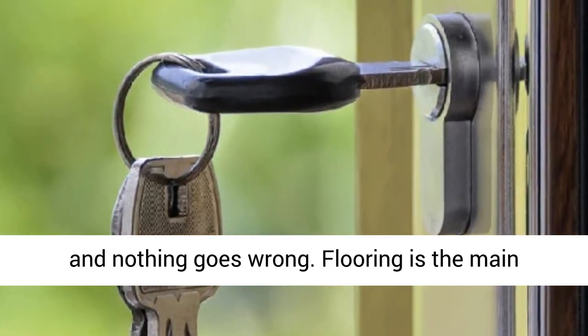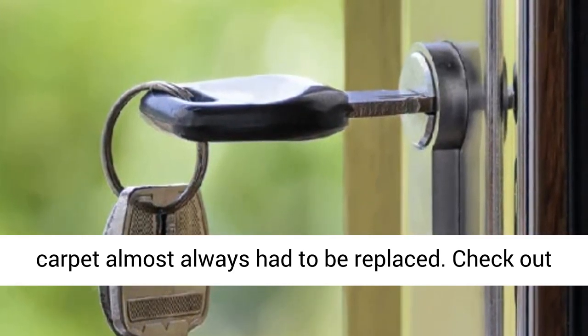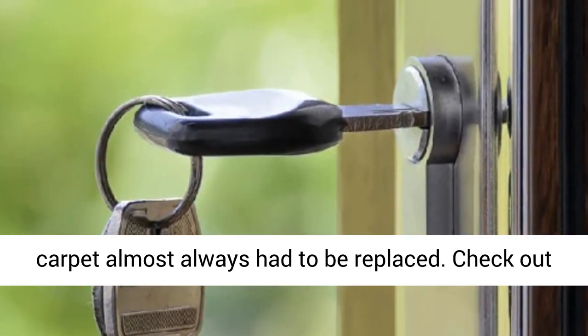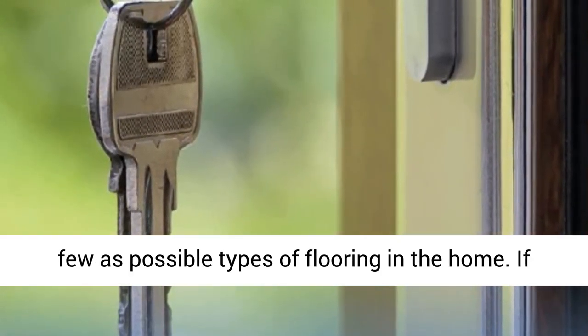Flooring is the main reason buyers will not purchase your home. Old carpet almost always has to be replaced. Check out the wood-like ceramic tile options, and try to have as few types of flooring as possible in the home.